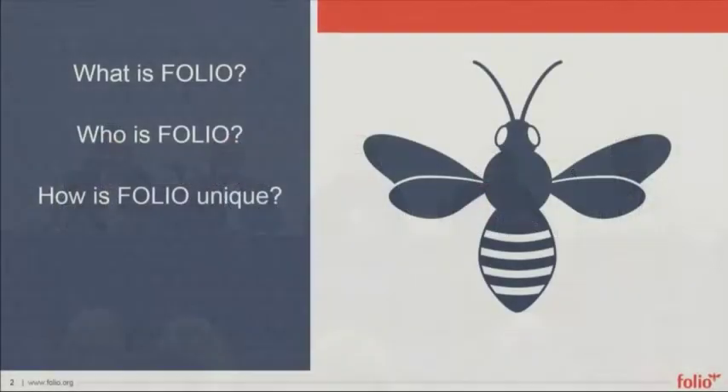I want to give a brief overview of what FOLIO itself is. I want to get a little bit into what FOLIO is, and then other speakers here are going to talk about who FOLIO is and how FOLIO is unique in the library technology landscape these days.